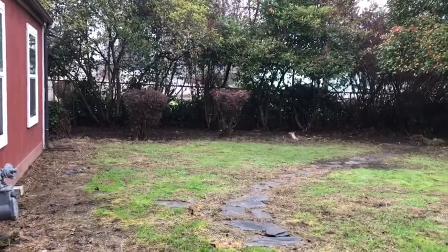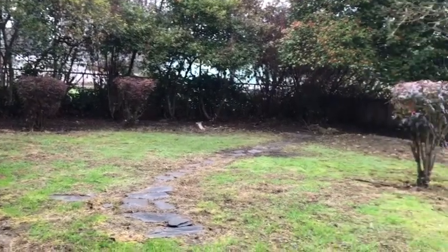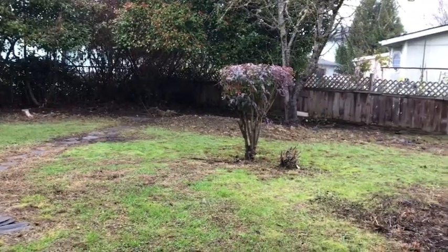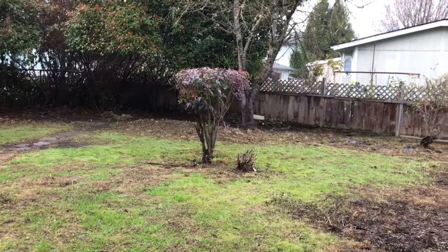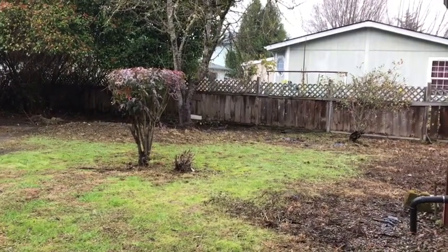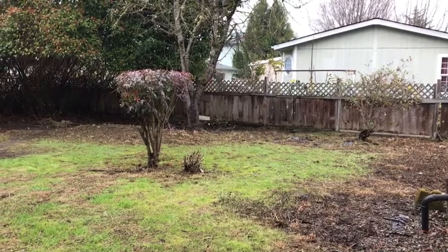I just wanted to show a view of the backyard, which is very low maintenance — just some bushes to trim and a small grass area. There is also an area behind the shop with a gate for access.